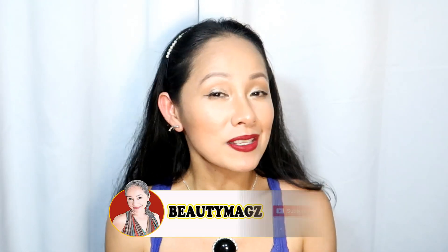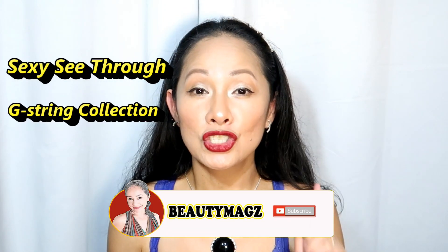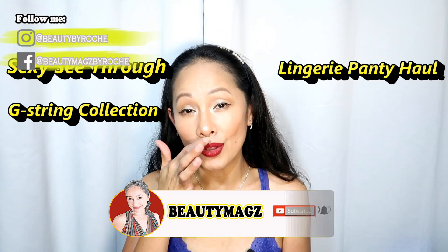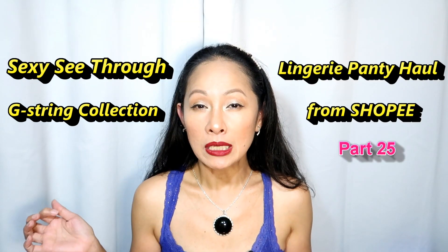Hi guys, welcome to my channel. In today's video, what we are doing is an affordable, sexy, see-through G-string collection lingerie panty haul from Shopee.